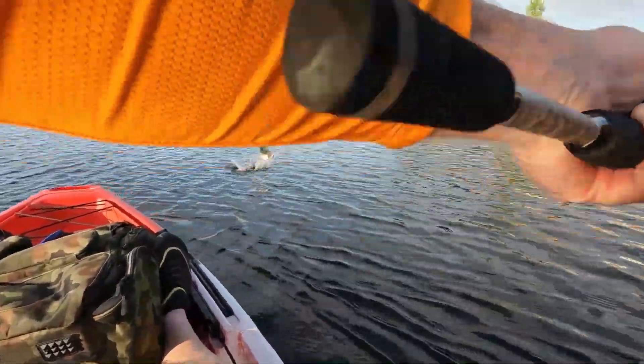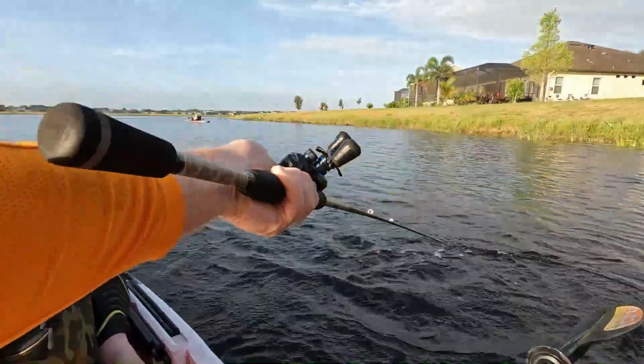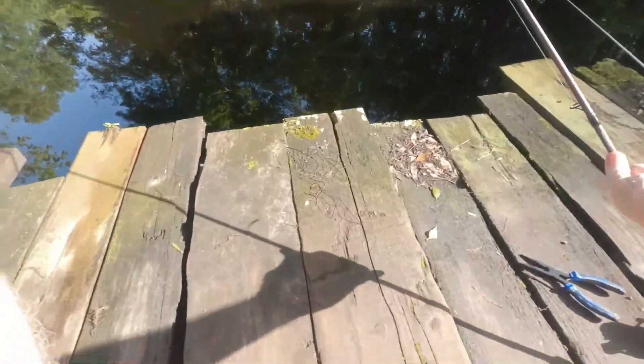Oh, here we go. I'm on, guys. Right here at the boat. Golly, that rod's bent, guys. Holy cow. Look at that big jump out there.